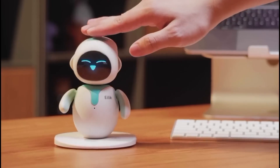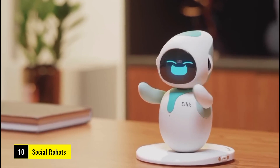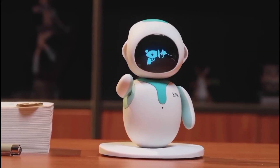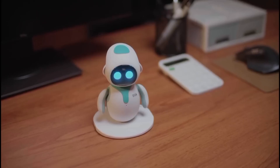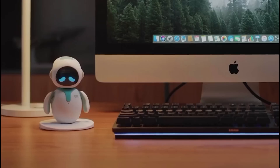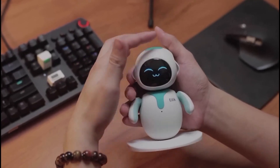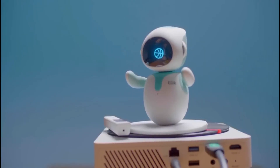Next, we've got social robots — these robots are all about interaction and communication. Robots like Pepper are designed to interact with people in public spaces, while robots like Jibo are built for the home. They recognize voices and emotions, and help make life a little more fun and connected.